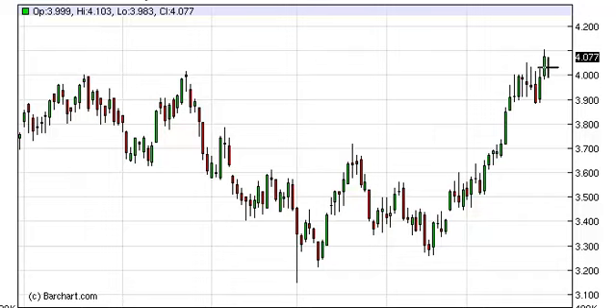So having said that, on pullbacks on a shorter term chart we'd be interested in going long there, or on a break of the highs which is roughly $4.10. We think aiming for roughly the $4.50 area could be the way to go.